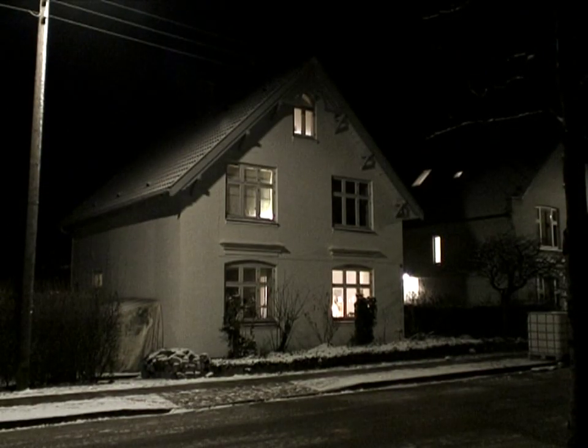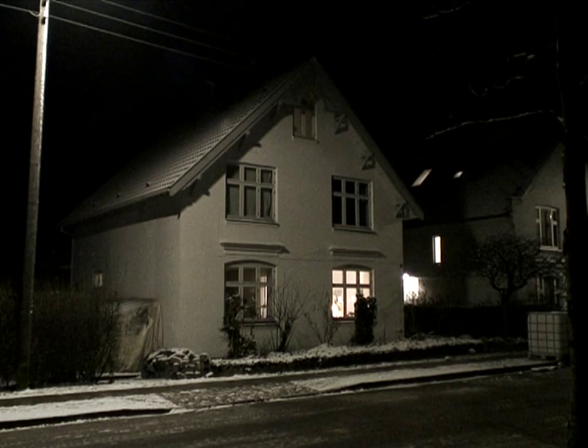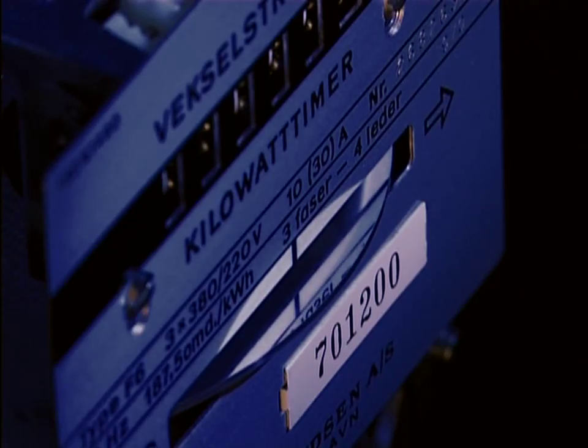During the night, no or only little electricity is used. However, the fuel cell keeps running and provides heat for the family. The power which is produced and not used by the family is exported to the central power grid. The family is paid for the energy it exports to the electricity grid.